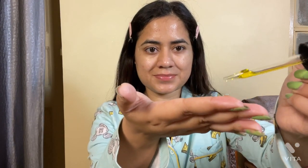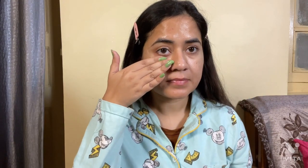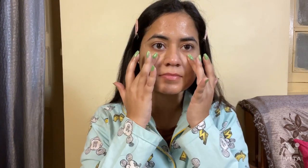Next I have the Minimalist rosehip oil — it's not new, but I usually include this step. I use this oil on my lips and under-eye area.